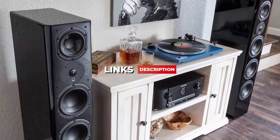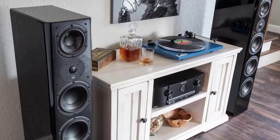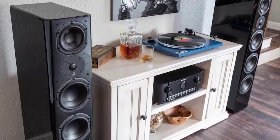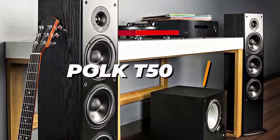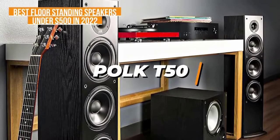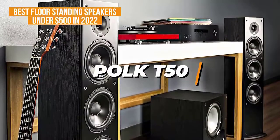I'll include information on any of the products we mention and I'll try to keep it updated for the best prices. Now let's get started with the video. If you're looking for an affordable pair of floor-standing speakers that still work great, the Polk T50 is my choice as the best budget speakers under $500 in 2022.